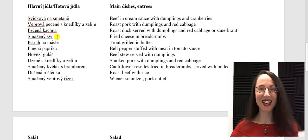Smažený sýr. Pstruh na másle. We pronounce the CH sound at the end of the word pstruh — H is voiced and it becomes a voiceless sound at the end of a word. Pstruh. Pstruh is probably the best or one of the best fish in the Czech Republic.